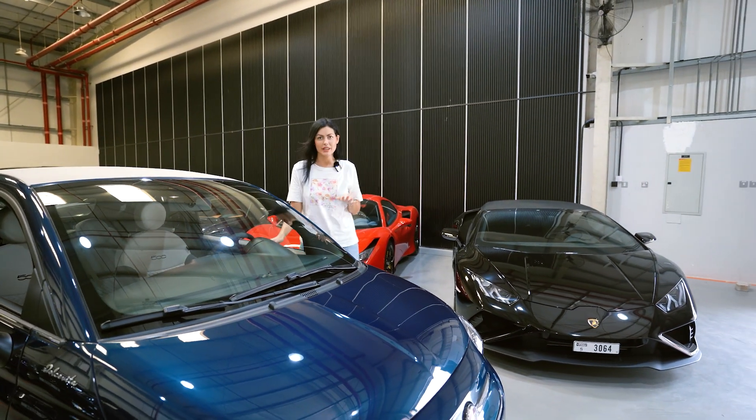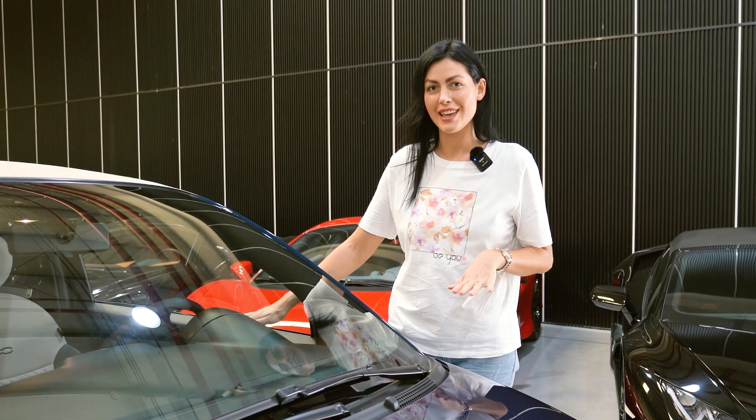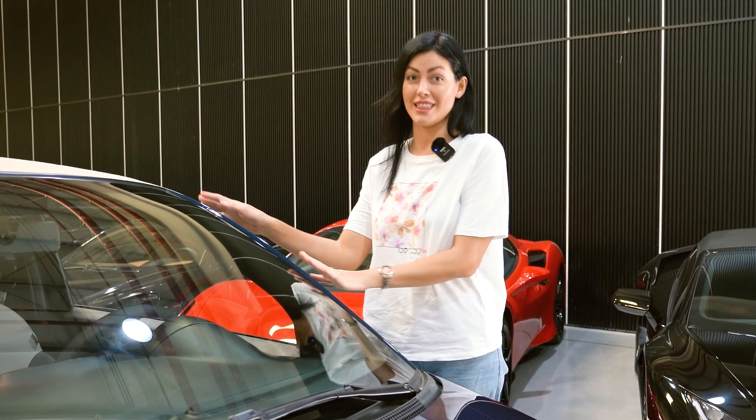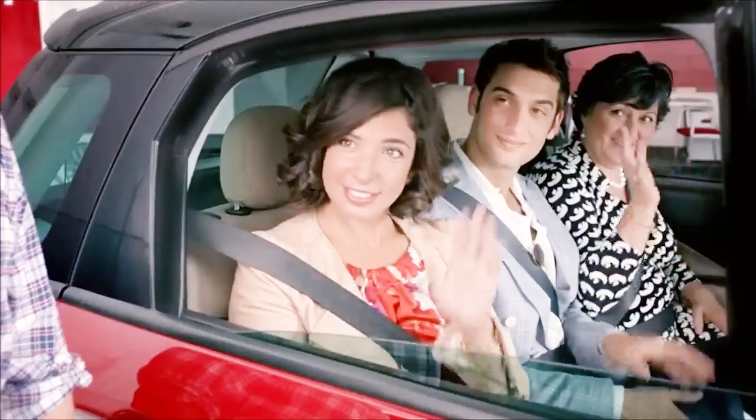Hi guys! Today I came to the company CarLux, and this company provides different cars for rent. And today I would like to introduce you this baby. Every new Fiat 500L comes complimentary with an authentic Italian family.